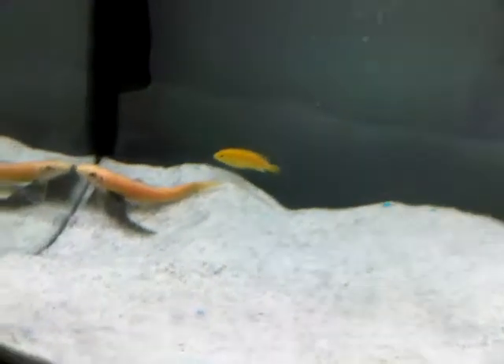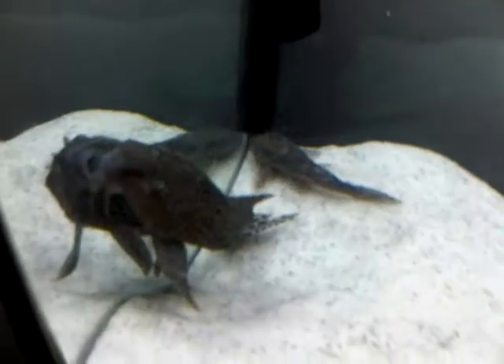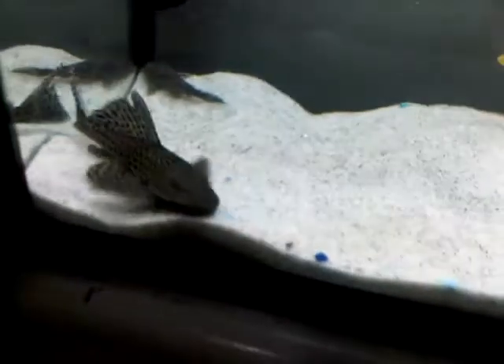As you guys can see here, all the fish are kind of going a little wild, but it's because I just turned the lights on — they're kind of just waking up. There are two plecos right there, and this guy right here is about the size of my entire hand, as you can see he's quite large.